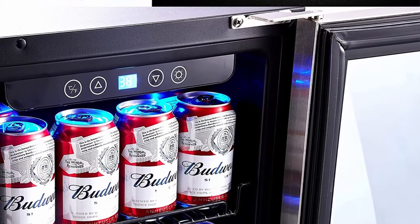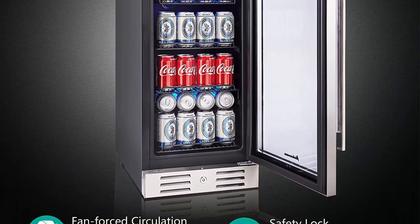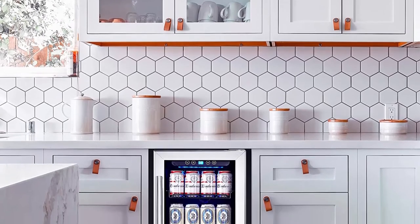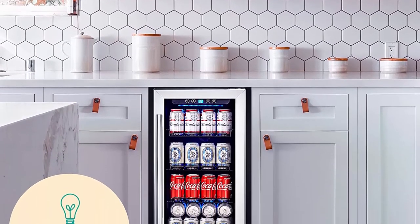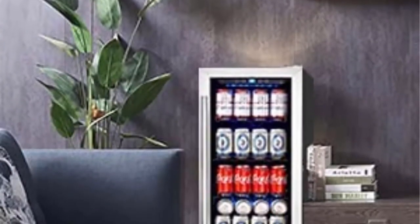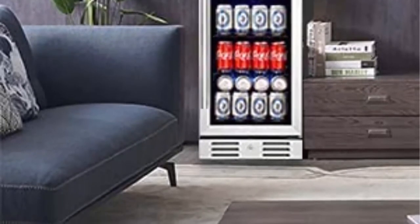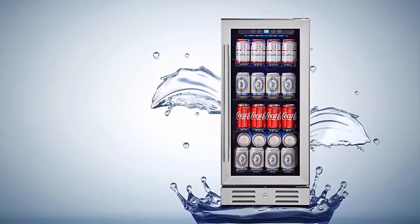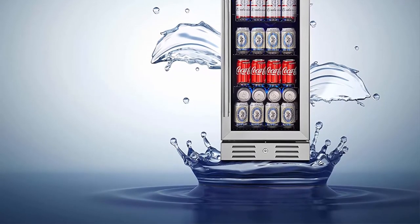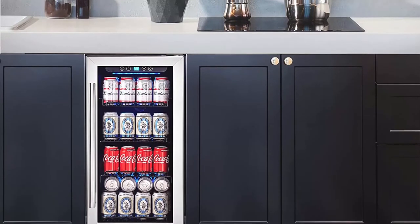This wine and beverage refrigerator features automatic defrosting that works every six hours, and a memory function that restores the set temperature after a power outage, keeping your cans from going bad. Five high-quality wire shelves are removable with stoppers on two sides of each shelf. Single-zone one-touch control LED display makes it easy to set the temperature from 38–50°F, providing perfect chilling at all times. The Calamara unique design allows this small wine cooler to be installed as built-in or freestanding.